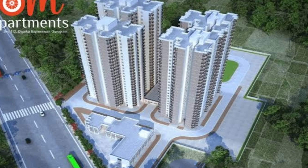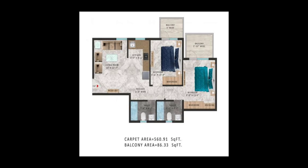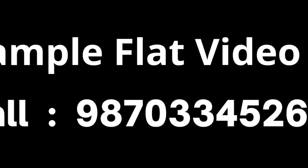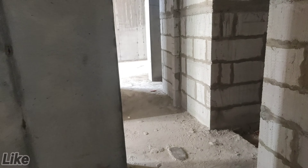Thank you for joining us. First bedroom.